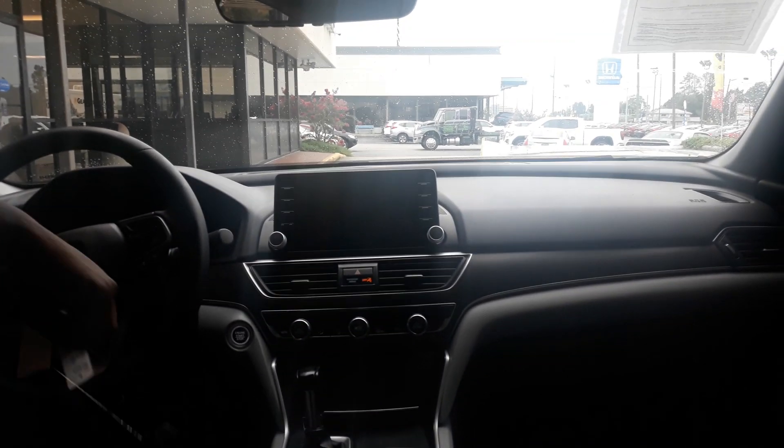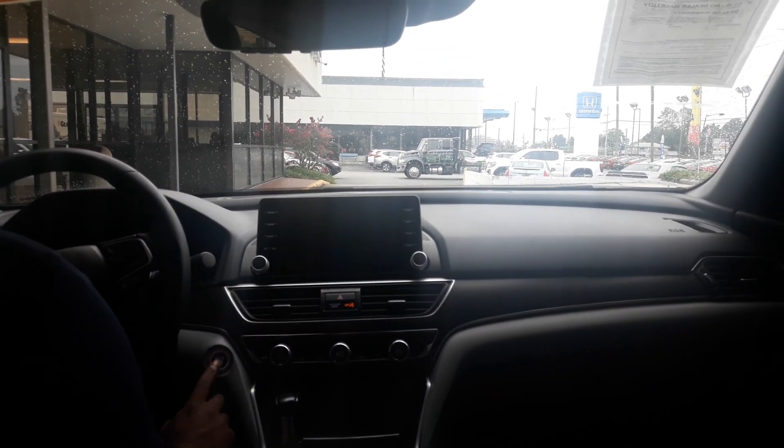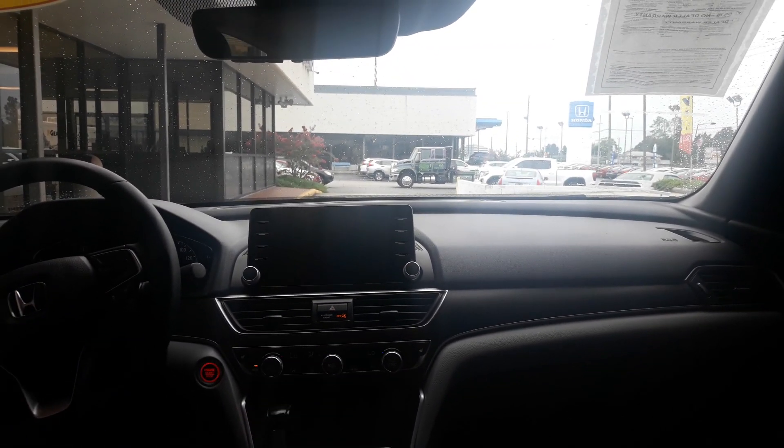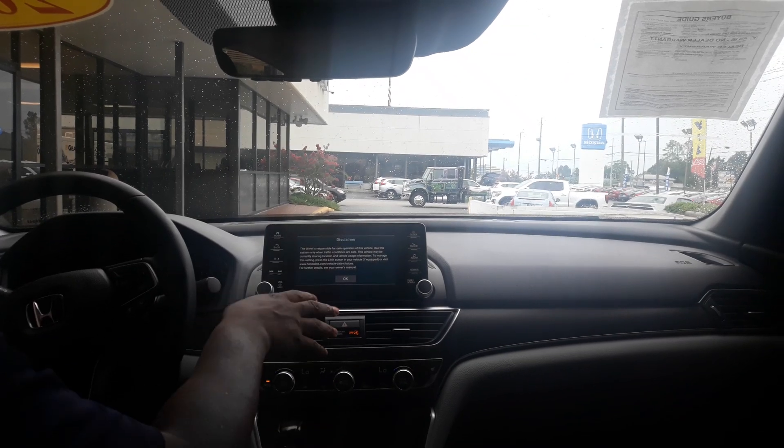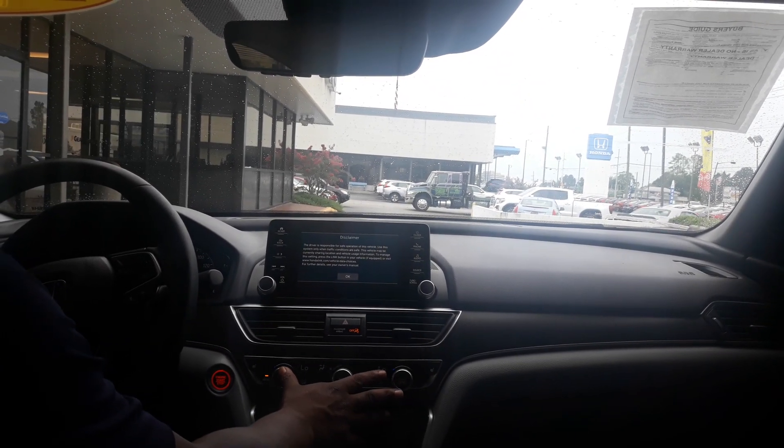If my cameraman hops right here in the back for me, I'll show you — you do get push to start. You also get this nice full LCD touchscreen. This is going to display your Bluetooth settings, your audio, and you have your dual climate control here as well.